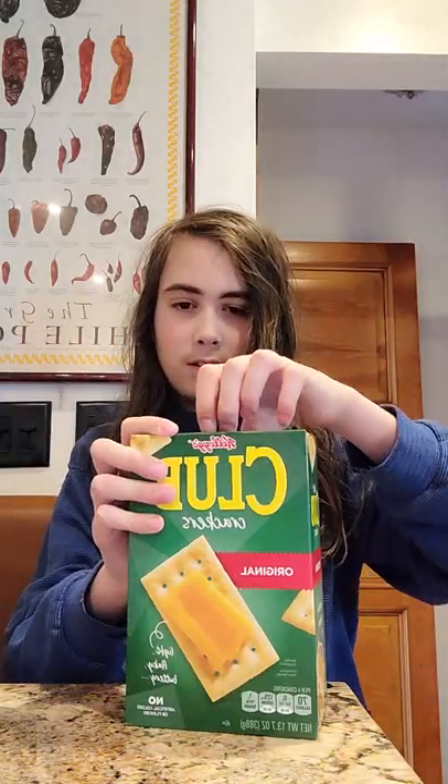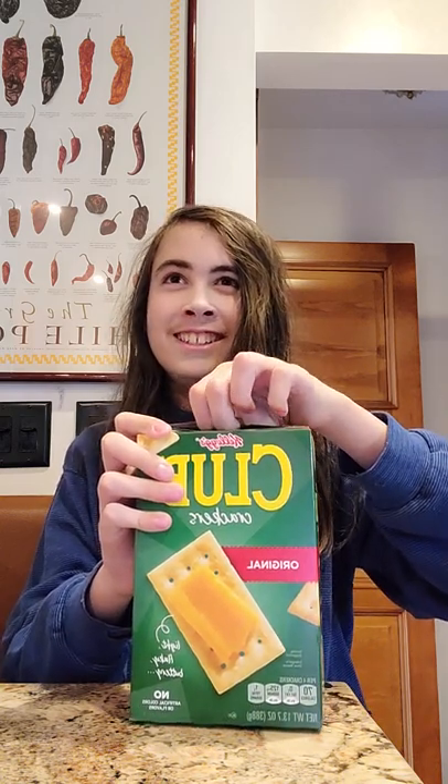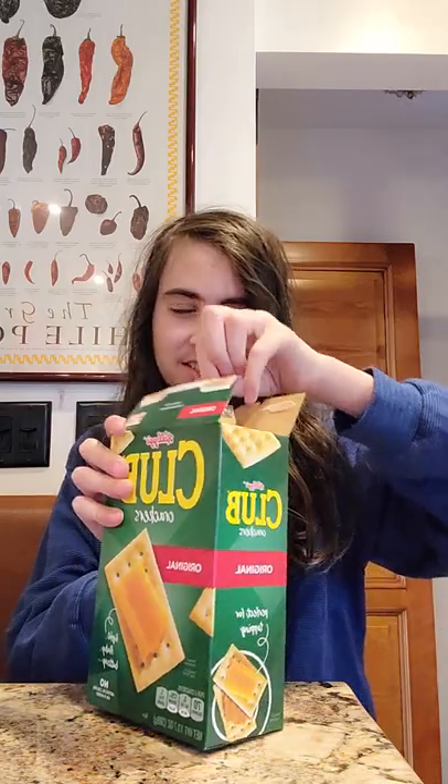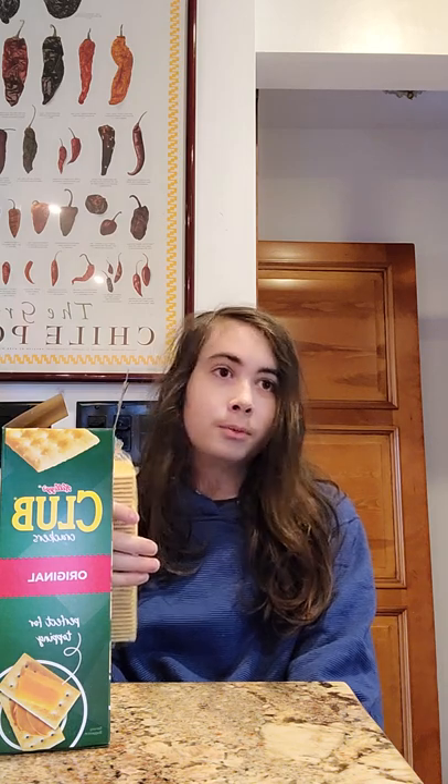I've already done Club Crackers so I'm just gonna have one. Those are a lot easier to open. I did review these already, and if you watch that video you'll notice my voice is significantly higher. So yeah, I was not really doing my thing there.